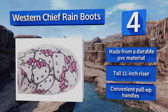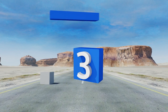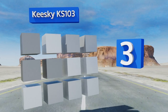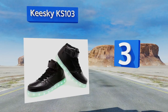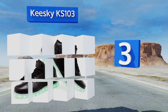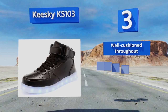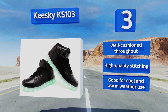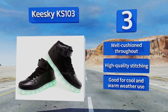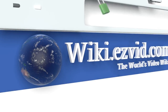Nearing the top of our list at number three, the Keesky KS103 combines some retro street style with the modern addition of lights, with four display modes that are a breeze to change. These will never bore you or onlookers — you'll feel like you're in an 80s music video. They're well cushioned throughout with high quality stitching, and they're good for cool and warm weather use.